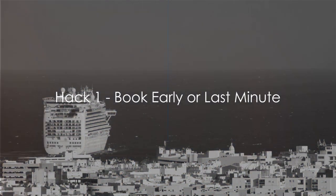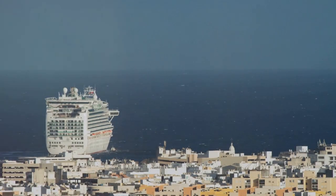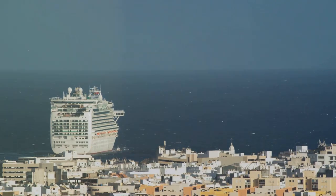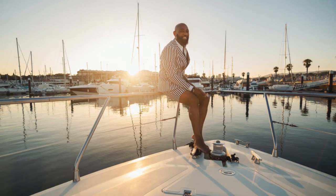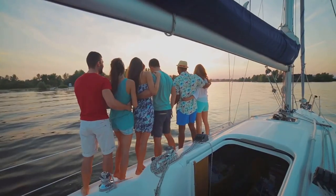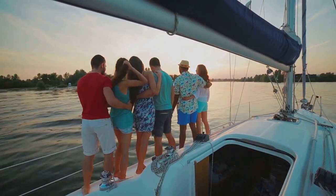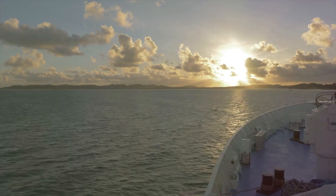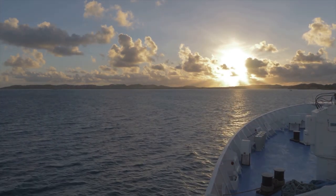Timing is everything when it comes to booking your cruise. Cruise lines release their itineraries well in advance, often up to two years before departure. Booking early not only guarantees you a spot but also allows you to pick your ideal cabin location, and it often comes with early bird discounts. For instance, a family of four managed to save a whopping 20% off their Caribbean cruise simply by booking a year in advance.